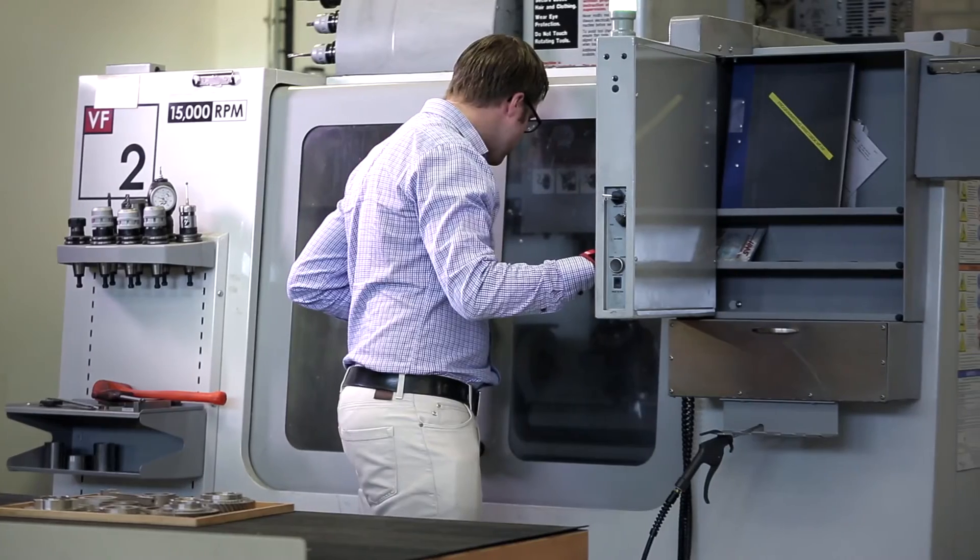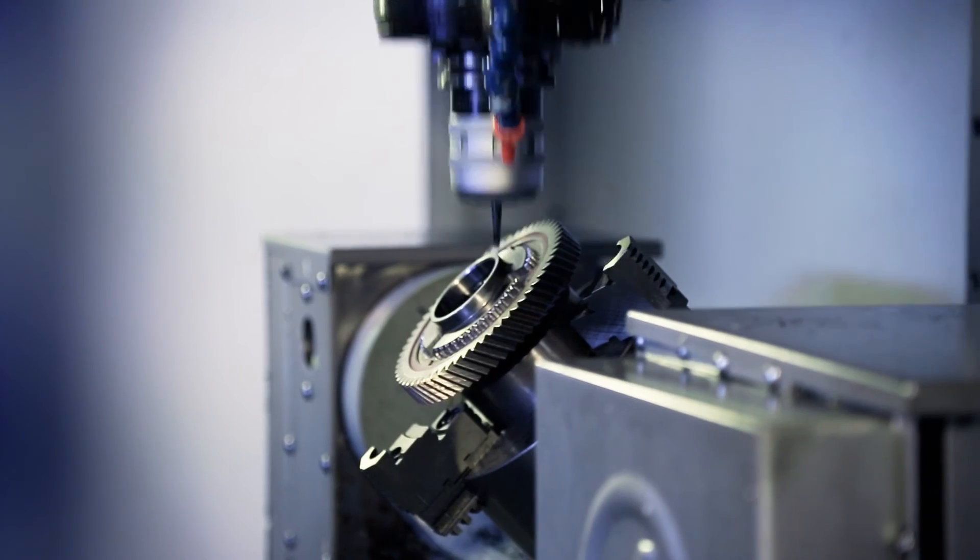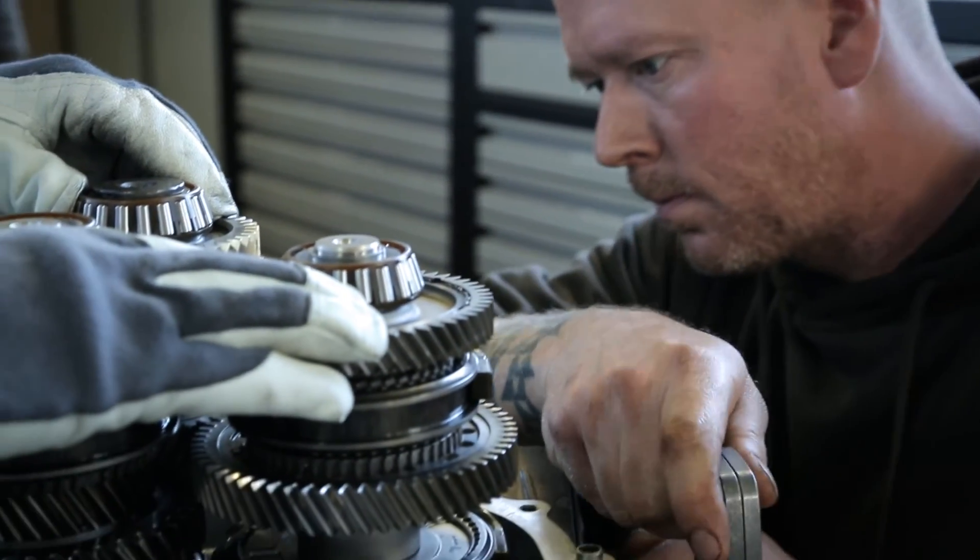I think the biggest wow factor for our customers — and some of them have actually told us — is that when you design with powder metal, especially transmission gears, you have a completely different freedom to improve certain parts of the geometry.